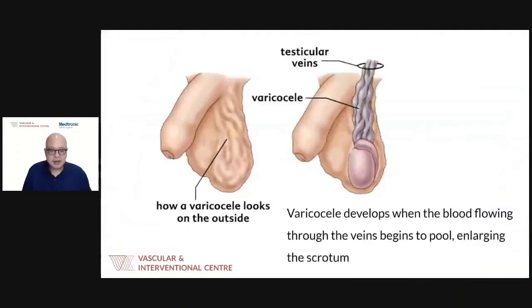Externally, varicocele appears as dilated, tortuous veins in the scrotum — often described as a bag of worms. On self-examination, a man feels rubbery, dilated veins in the region, which may be tender or swollen. This is most noticeable when standing, such as in the shower, and is often how men first notice the condition.